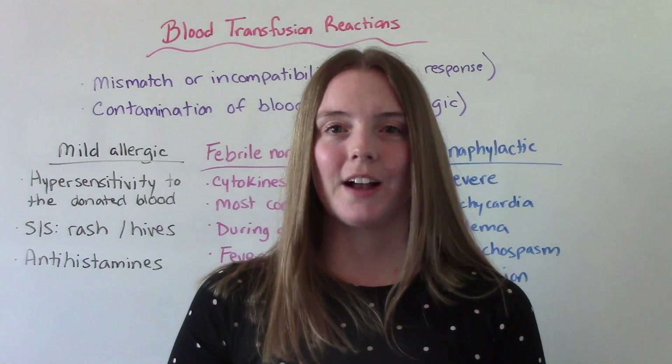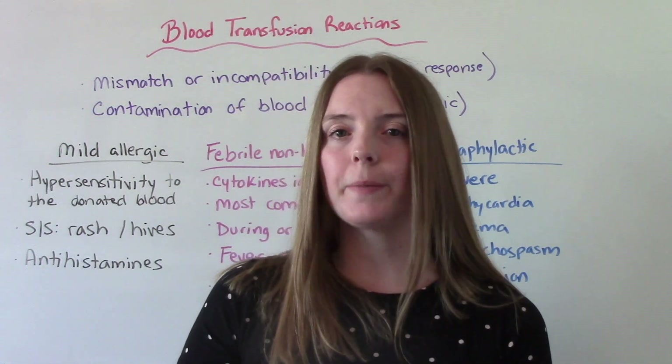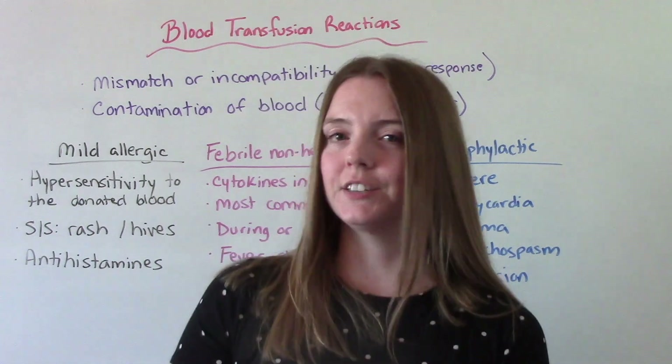Hi everybody! I am That Nursing Prof and welcome to my channel. In today's video we're going to be talking all about blood transfusion reactions.